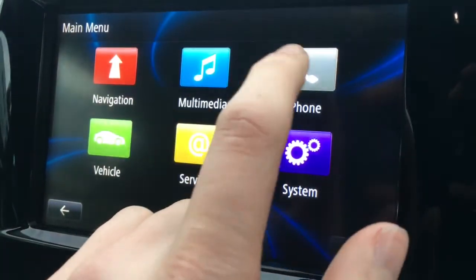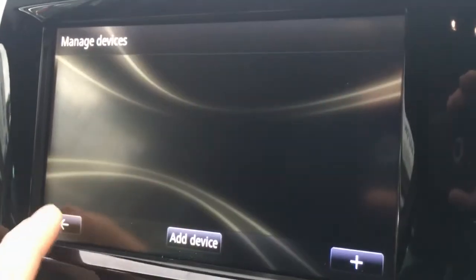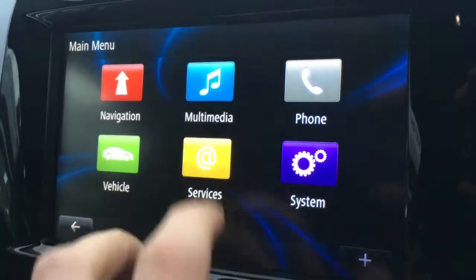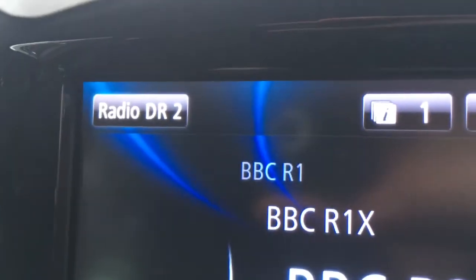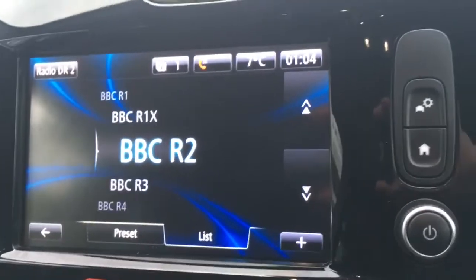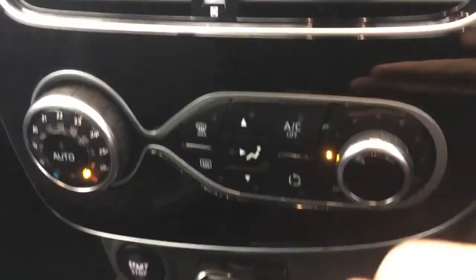Going back through those menus, there's phone as well where you can pair up a device to use the car's Bluetooth. Back to the menu again, going to multimedia, you've got your media options and your radio. Going to radio, you'll see in the top corner it says Radio DR2 — DR stands for digital radio, so we've got digital radio there.